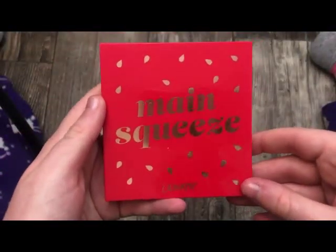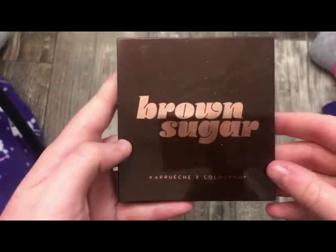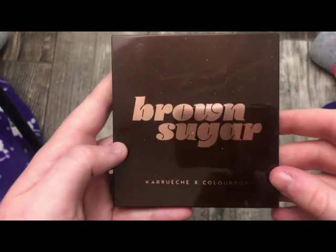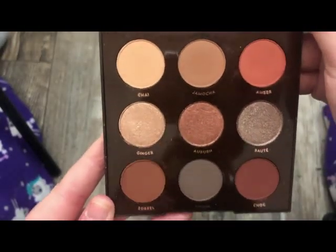I also have the Main Squeeze Palette from ColourPop — really, really pretty, this is what it looks like on the inside. This is the Brown Sugar Palette from ColourPop — really, really pretty. I did a really pretty look with this and I absolutely loved it.